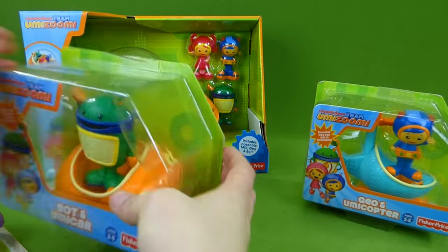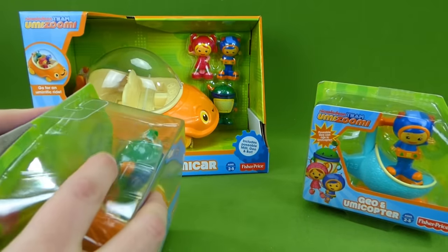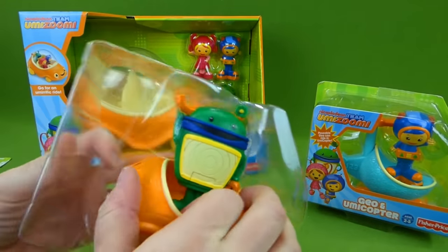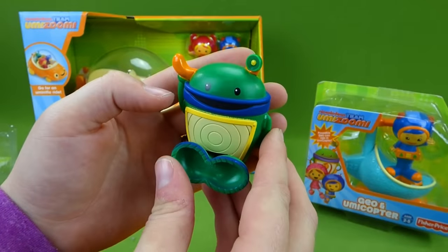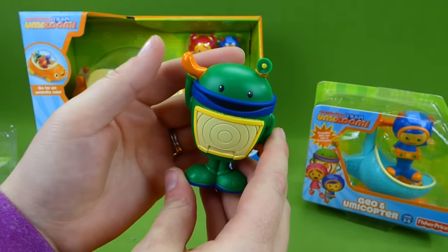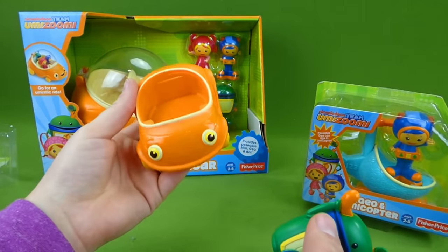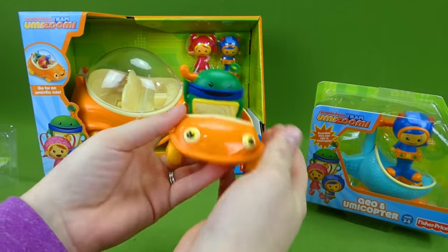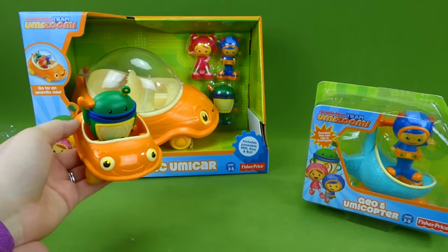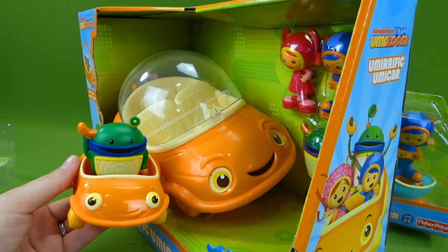Now let's get Bot and his little Umi car out. We're going to have to get the big Umi car out too. And here's Bot — he's always helping Millie and Geo when they're doing rescues and helping people throughout Umi city. And here is his little car — he snaps right inside. What a cute car. It's like a baby Umi car — mommy Umi car and baby Umi car.